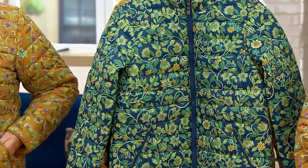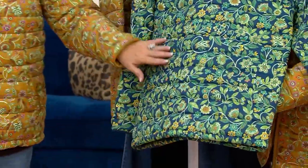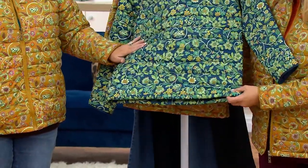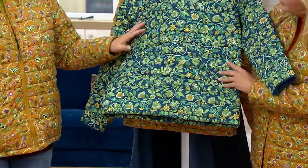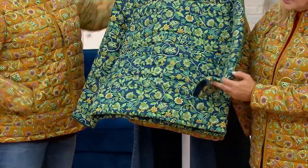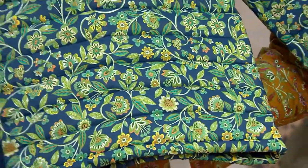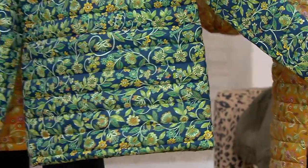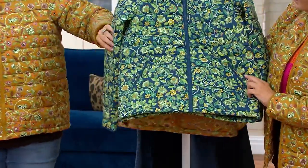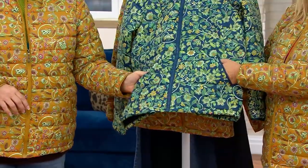Treat yourself. Look how pretty that is. The print is so — we call this Belle Boho because of this print. It is so bohemian, but yet the color — that with our dark indigo denim, look how pretty that is. There's yellows, there's greens, there's teals, there's creams. There's so many different colors in here. I love the grounding of that navy zipper, and I love the slip pockets.